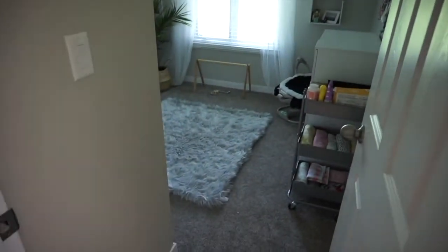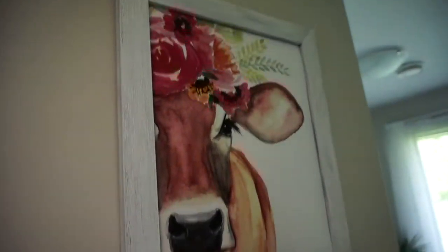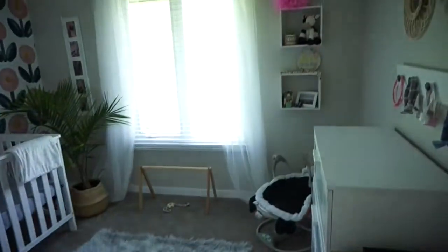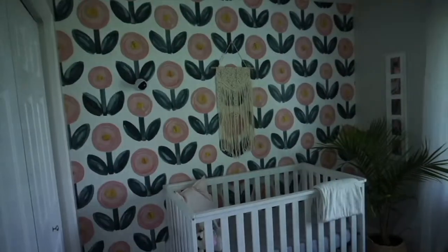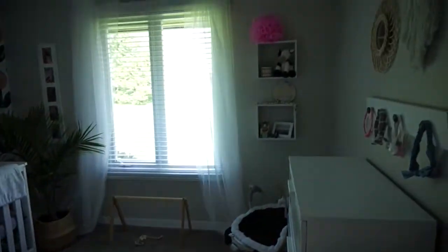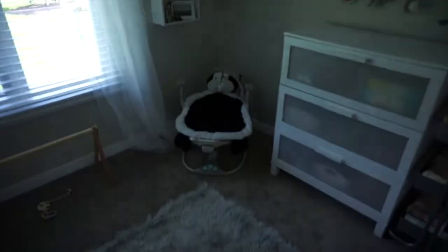Right next door is her nursery. As we come in we see this cow print — I got this printed online and then got the frame at Michael's. As you walk in it's going to take a little while to adjust to the lighting. It's just a very simple themed bedroom. I'm going to take down that pink poof.